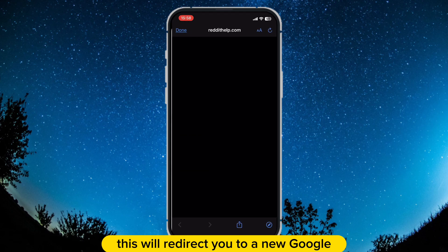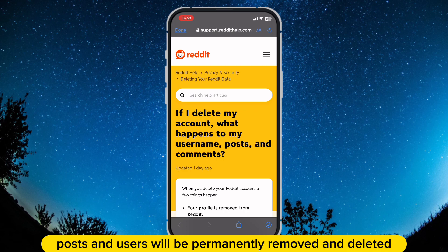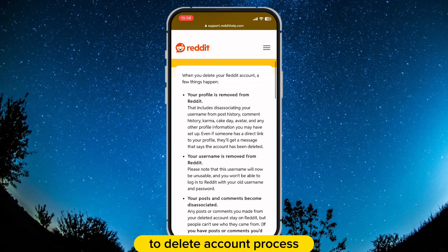This will redirect you to a new web page with a bunch of information — like your messages, posts, and data will be permanently removed and deleted. Also, once you delete your account, Reddit support won't be able to bring it back, so choose carefully. Now let us go back to the delete account process.